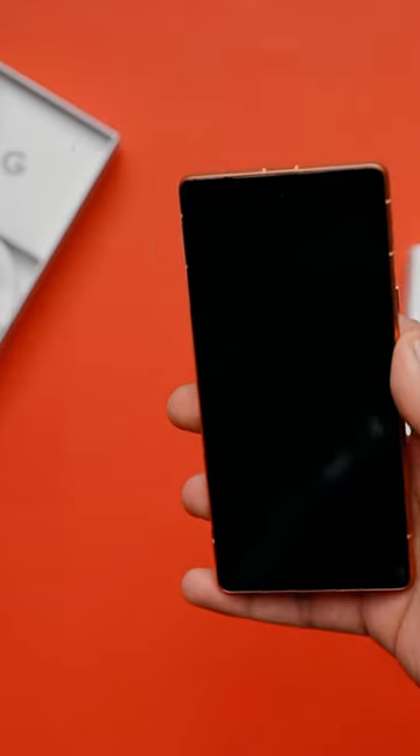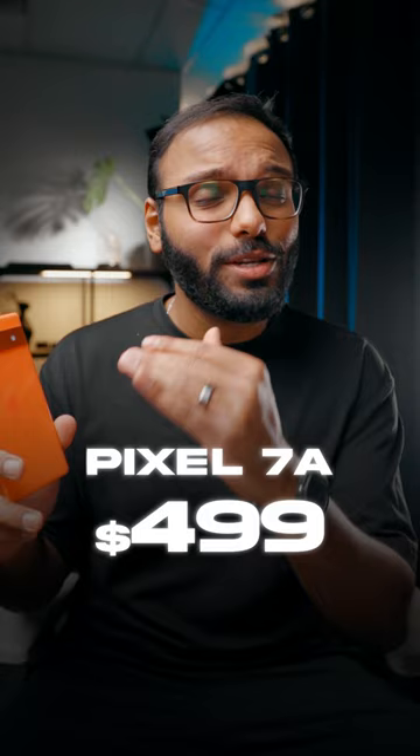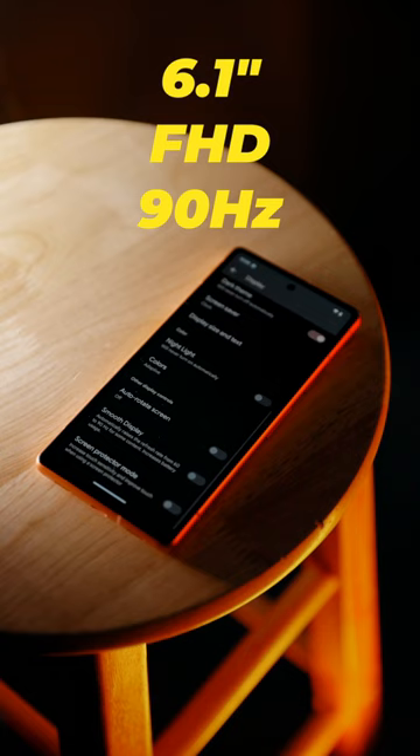Here's everything you need to know about the Google Pixel 7a. It costs $500 and comes with Google's flagship Tensor G2 chip and Titan M2 for security. It has a 6.1-inch 1080p 90Hz display, although it's oddly set to 60Hz out of the box.